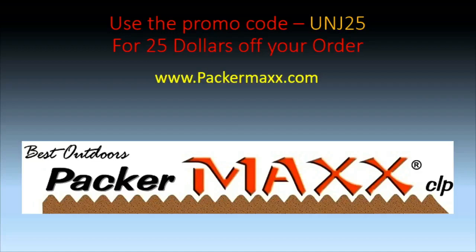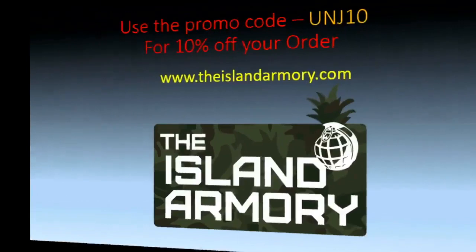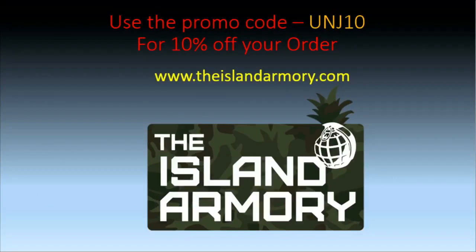It's never too early, never too late to think about the Packermax. Go to Packermax.com and use the promo code UNJ25 — that will give you $25 off your order at Packermax Outdoors. For those of you looking for new firearms and firearm products, go to theislandarmory.com and use promo code UNJ10 to save 10% off.